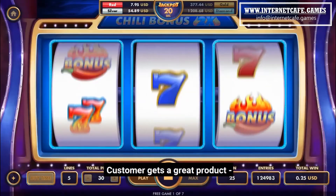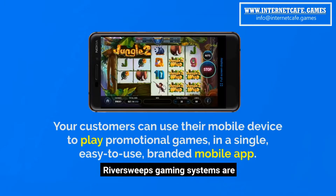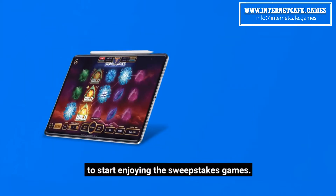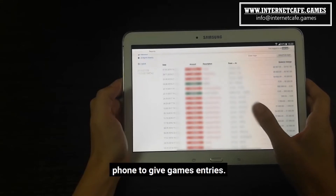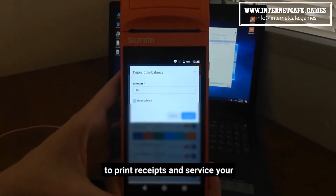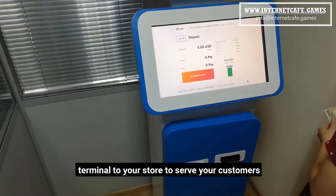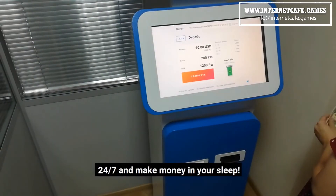Customer gets a great product. Customer plays over and over again. River Sweeps gaming systems are extremely easy to set up and manage. There are plenty of ways for your customers to start enjoying the sweepstakes games. You can simply use a tablet or phone to give game entries. You can add a small, affordable mobile device to print receipts and service your customers faster than ever. You can even add a River self-service terminal to your store to serve your customers 24-7 and make money in your sleep.